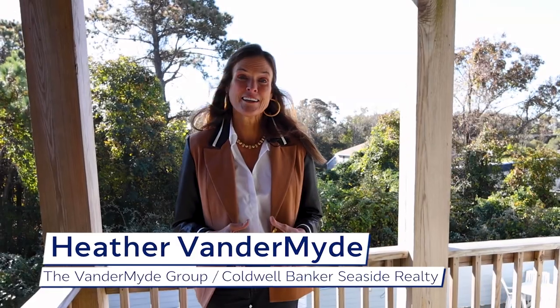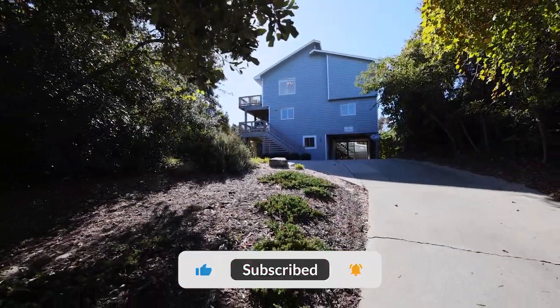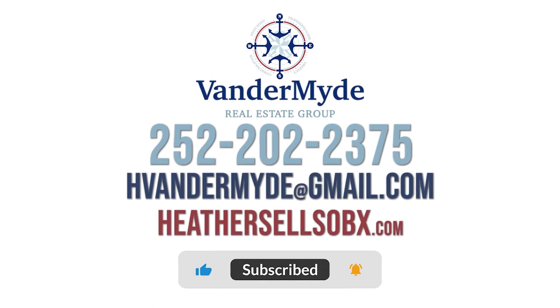Contact our dedicated real estate team for a private tour and don't miss out on the opportunity to make this coastal retreat your very own. Please like and subscribe below for more information on the Outer Banks. Thank you for joining and have a great day.